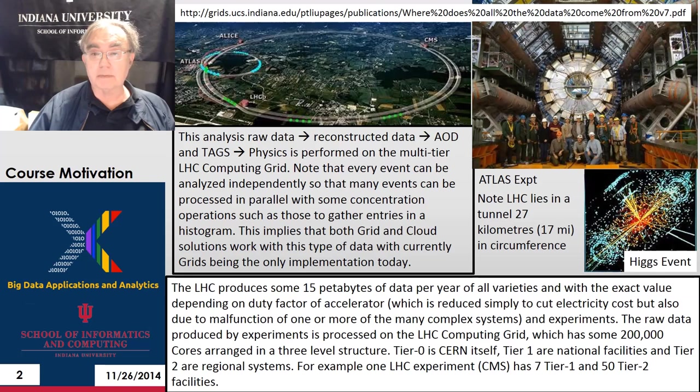Here we have a mosaic of information about CERN. It comes from an article that I wrote with Tony Haye and Andrew Thetton — 'Where does all the data come from?' The link to that is up here. Here we have a picture of CERN, actually superimposed on a map. It's really underground; CERN runs around in two circles.